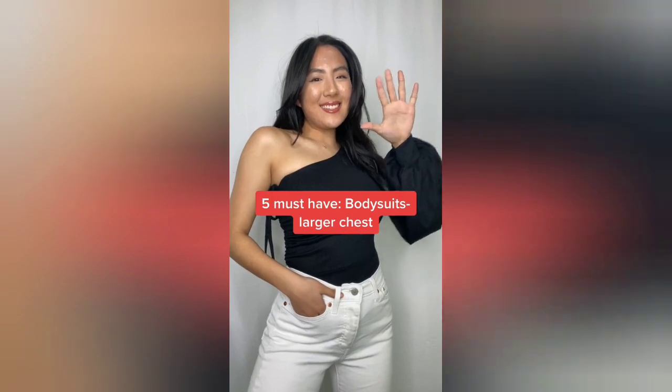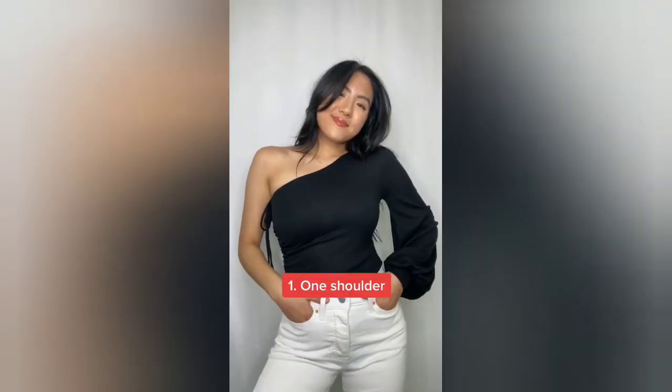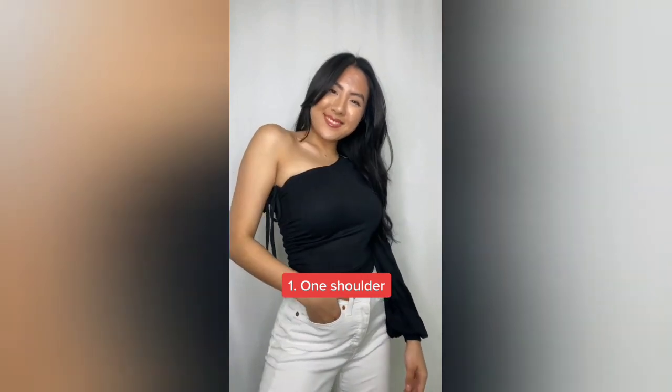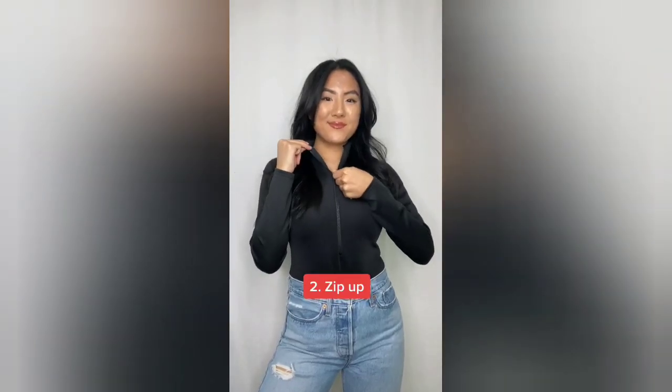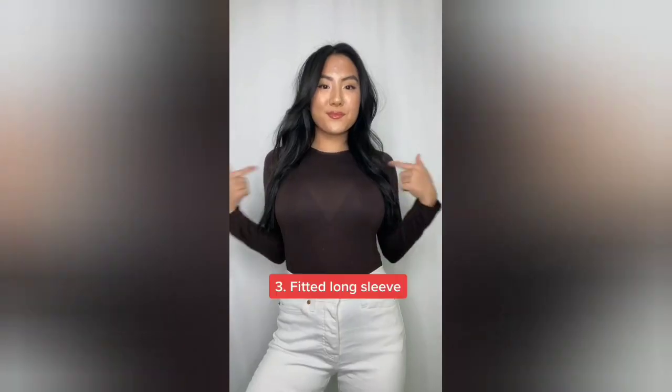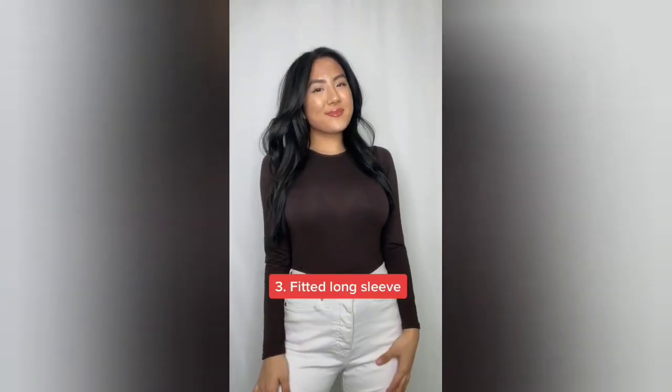Five must-have bodysuits flattering for a larger chest. One shoulder styles on a larger chest are so flattering, especially when it has ruching on the side. Instead of a button-up bodysuit, try a zip-up bodysuit — it looks a little more sporty but definitely worth a try. A fitted long-sleeve bodysuit is a must-have in everyone's wardrobe.